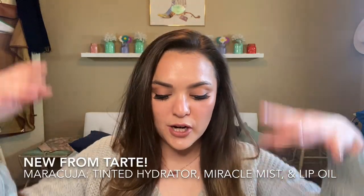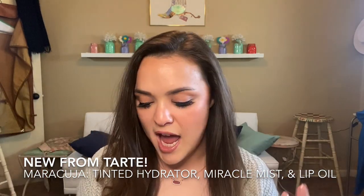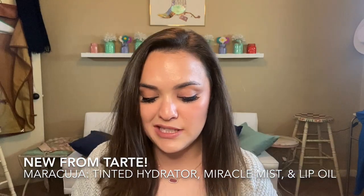Hey, what's up, welcome to my channel! In today's video we are going to be trying out some new stuff from Tarte. They have this new line of makeup that includes this particular type of oil.